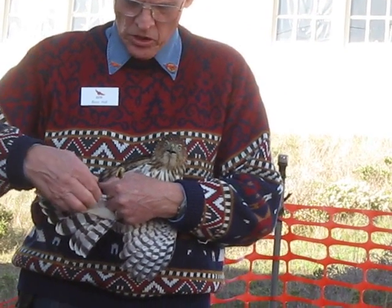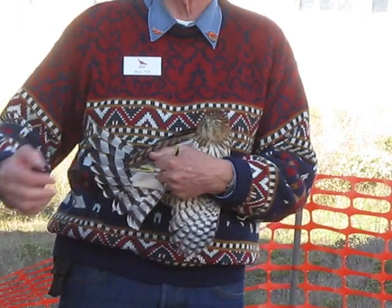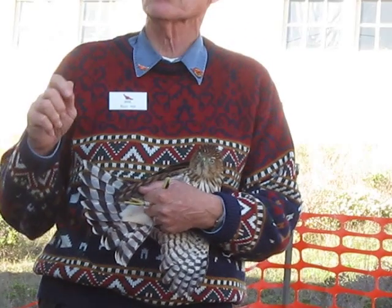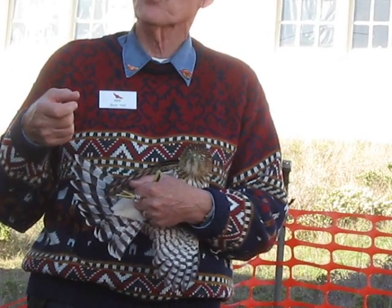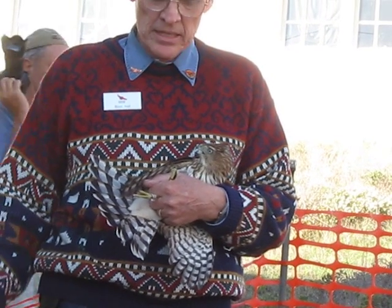Some of you may be close enough to see that this band has a little projection on one side of it. This is called a lock-on band. The larger raptors have strong enough beaks that they can tweak the bands off unless the bands are made this way. The bigger ones get these lock-on bands with a tab that gets folded over and crimped really tight so they can't take them off.